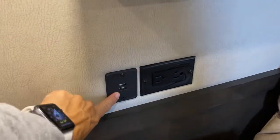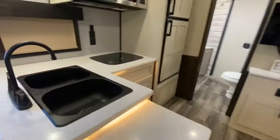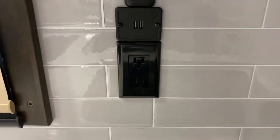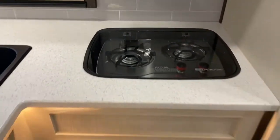I just noticed — you got an extra USB. You've got a USB here by the couch and a 110 outlet. And you've got a USB here too. This is actually the switch for the counter lights. Two burner glass top stove.